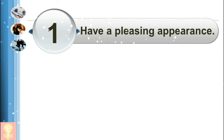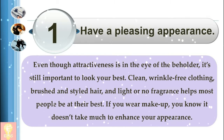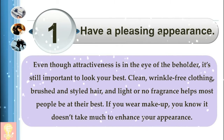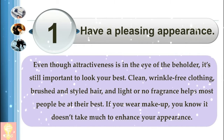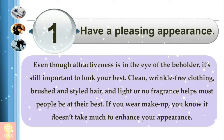1. Have a pleasing appearance. Even though attractiveness is in the eye of the beholder, it's still important to look your best. Clean, wrinkle-free clothing, brushed and styled hair, and light or no fragrance helps most people be at their best. If you wear makeup, you know it doesn't take much to enhance your appearance.